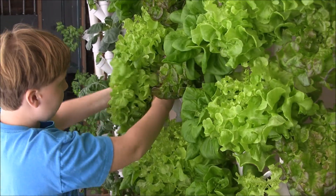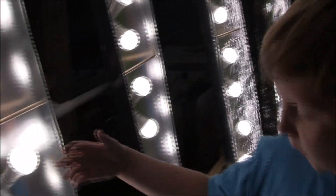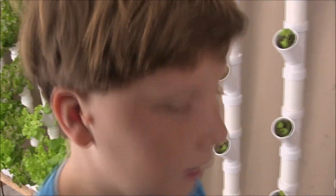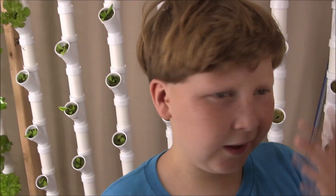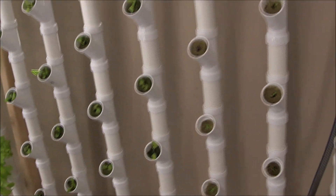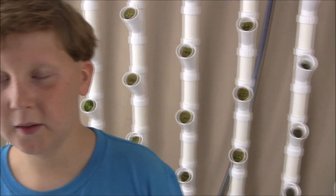One thing we didn't talk about is the lighting. The lighting is LED, which uses less energy than regular incandescent bulbs. These lights run 16 hours a day, and then the plants go to sleep. The pump runs 30 minutes on and 15 minutes off.